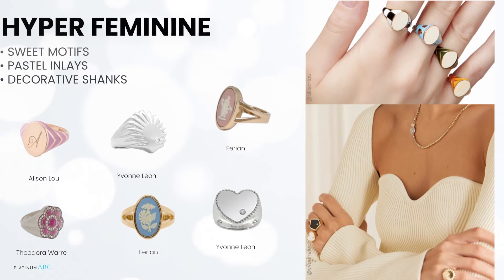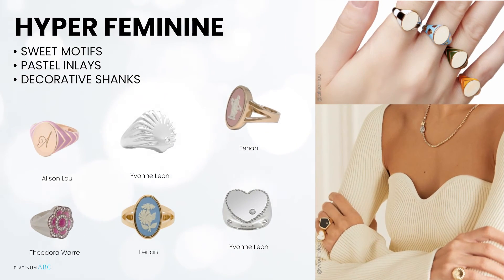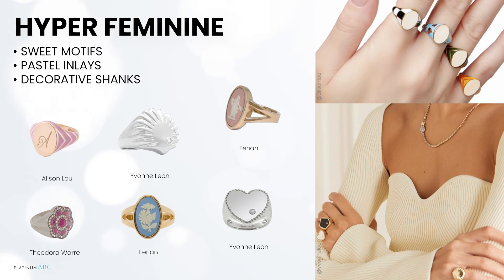These hyper-feminine styles are full of sweet and decorative design motifs, from floral designs to delicate pastel shades. They really emphasize how far this traditionally masculine ring has come. Using colored enamel inlays, gemstones, shell, or porcelain to decorate, these styles are particularly popular with Generation Z consumers.